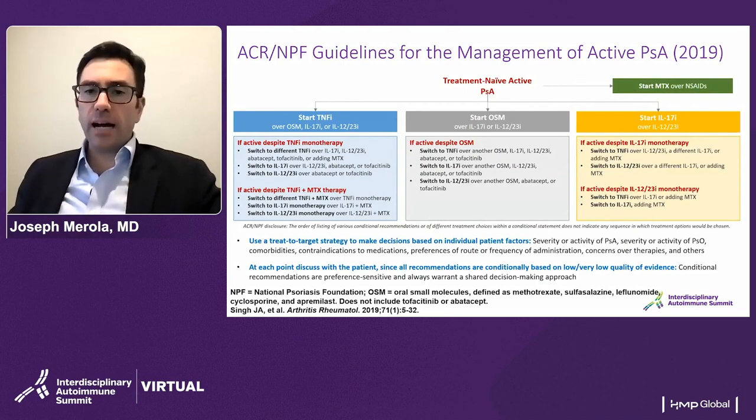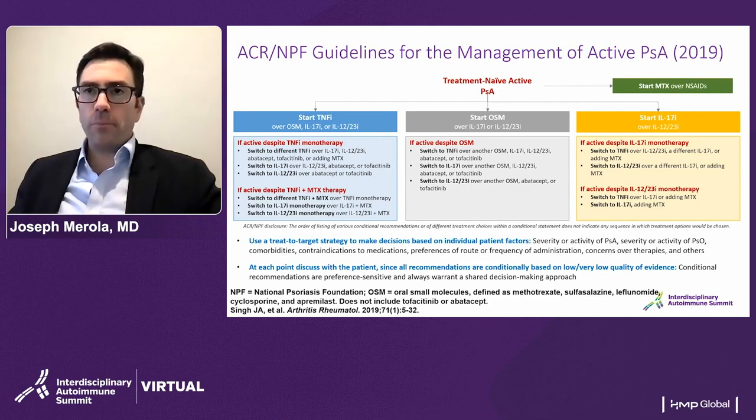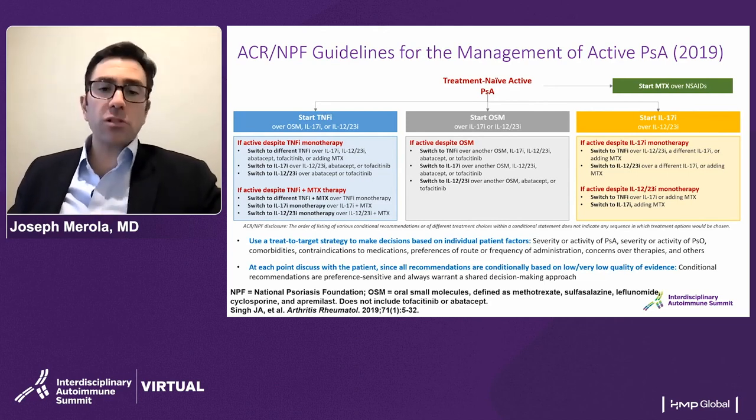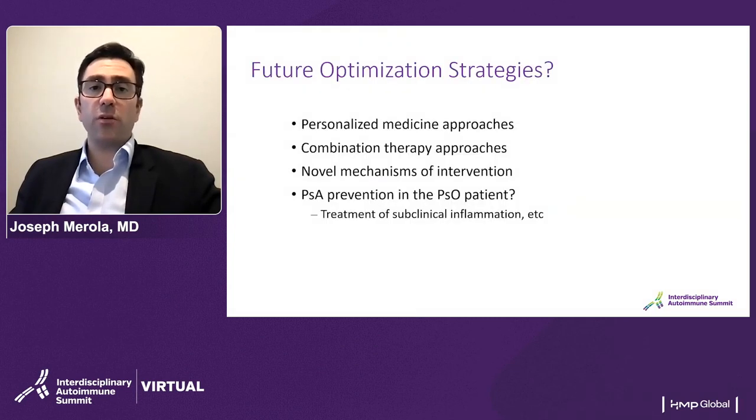At high level, the ACR guidelines were published a number of years ago and are probably due for an update. They are helpful, though there are some caveats with regard to how these guidelines are derived. I would argue that what truly trumps all of these is shared decision-making with the patient around their goals, and again, that domain-based approach and comorbidity assessment to pick the right treatment for the right patient.